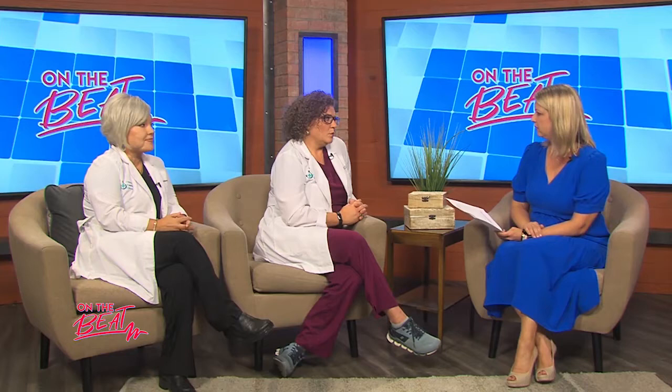Methylfolate is available over the counter, but not usually at places like Walmart, CVS, or Walgreens. Locally, you can find it in my office, at Robert's Apothecary, and you can also find it on Amazon or online vitamin retailers.